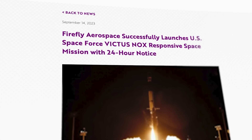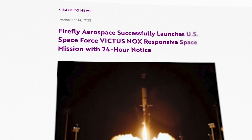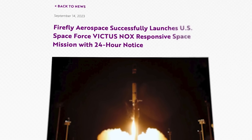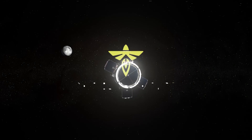Back in September last year, they completed the Victus launch for the Air Force under similar conditions, completing the launch preparations, payload fitting, fueling, and launch in under 27 hours after the order was given. Elytra might be a bigger project, but Firefly seems like they're up to the challenge.